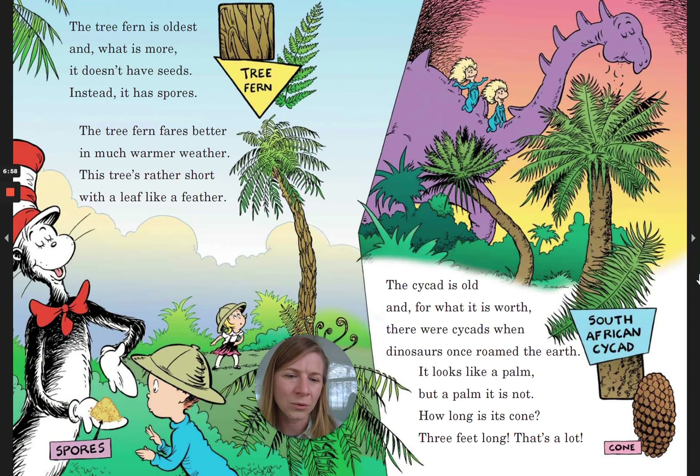The cycad is old, and for what it is worth, there were cycads when dinosaurs once roamed the earth. It looks like a palm, but a palm it is not. How long is its cone? Three feet long — that's a lot!